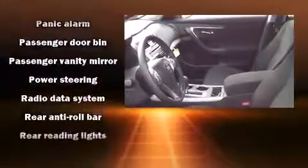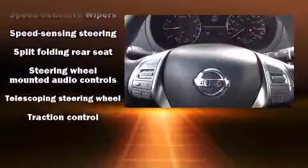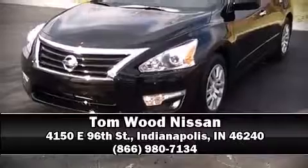Additional safety features include traction control, brake assist, a security system, and four-wheel disc brakes with ABS. This car was designed with safety in mind, allowing you to drive with even greater assurance. Please don't hesitate to give us a call.